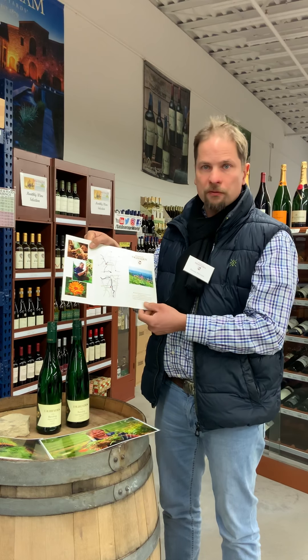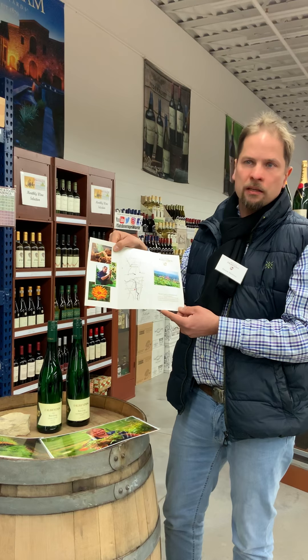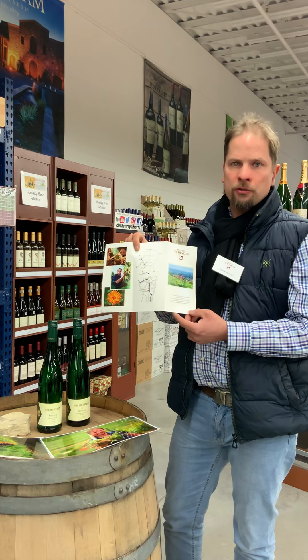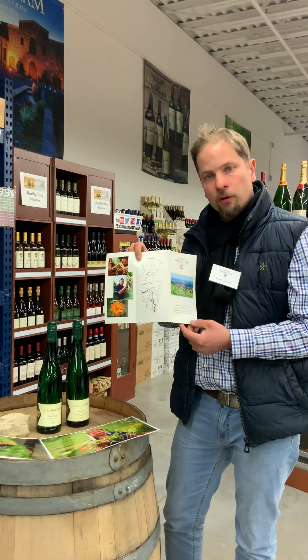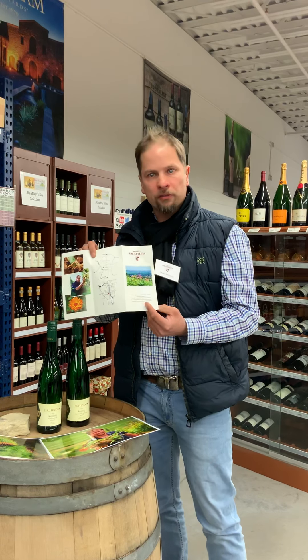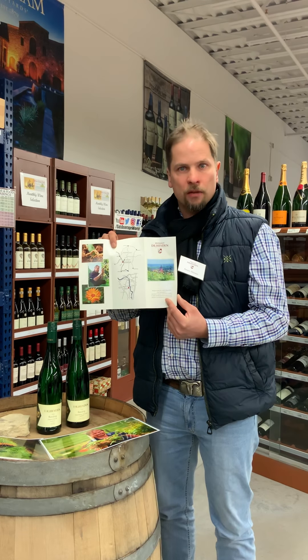Oppenheim is located southwest of Frankfurt on the Rhine River. The Rhine River was a meandering river in ancient times, and Oppenheim was first honorably mentioned in 745 with the donation of vineyards to a monastery. Since that time we have written fact that there have been vineyards around.